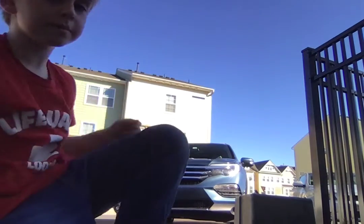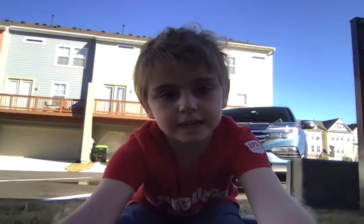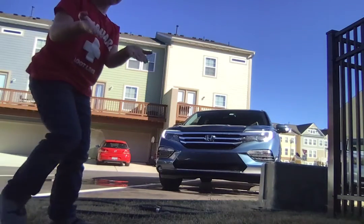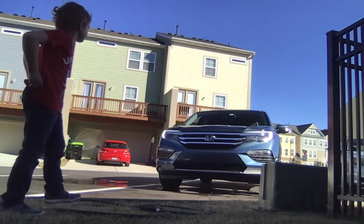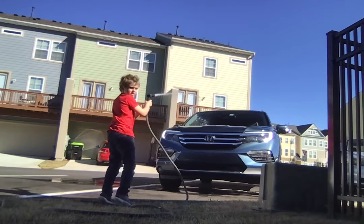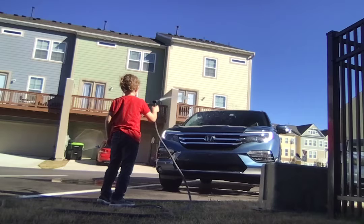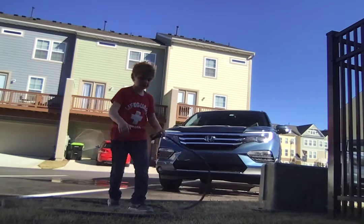Anyway guys, yes, this is my car here — a blue Honda. Let me move the camera back a little bit so you guys can see. Yeah, this is my car. So let's just do the car tour.